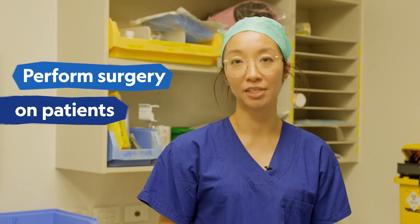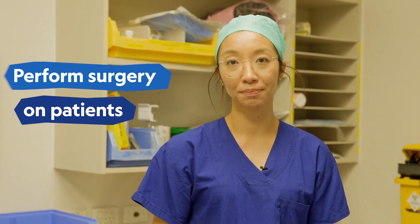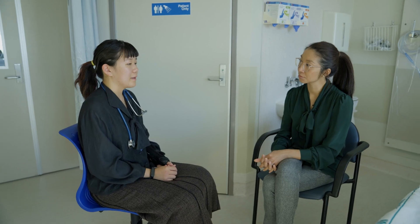As a Surgical Registrar, one of the main parts of my job is to perform surgeries on patients. A General Surgical Registrar has quite a few duties — seeing patients, consulting on them. We are also involved in teaching junior staff and medical students.